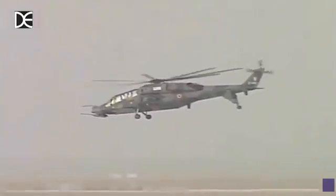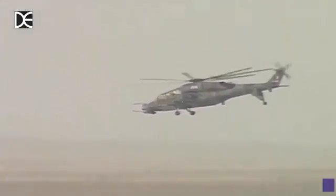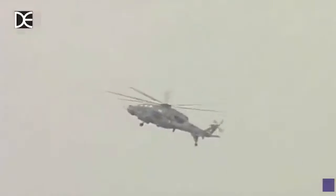Ladies and gentlemen, there he comes and you can see how the small silhouette and the paint pattern makes it difficult to spot. The LCH will today target the enemy's logistics concentration, which is target number 14 on your right at one o'clock at a distance of three kilometers.